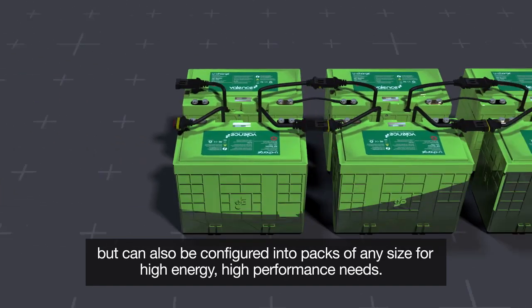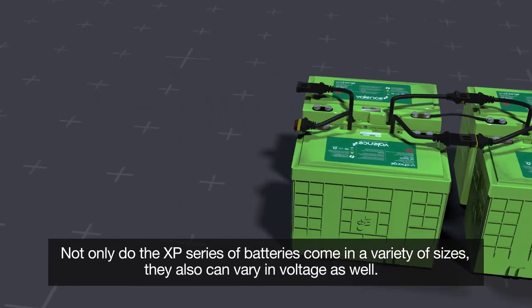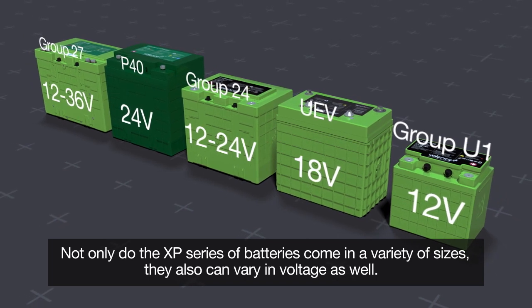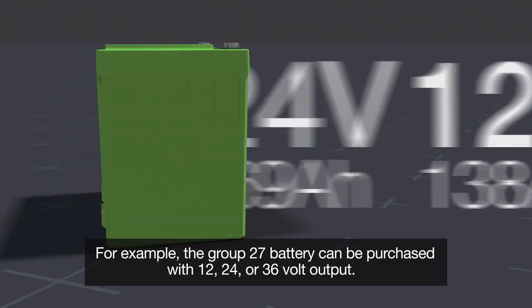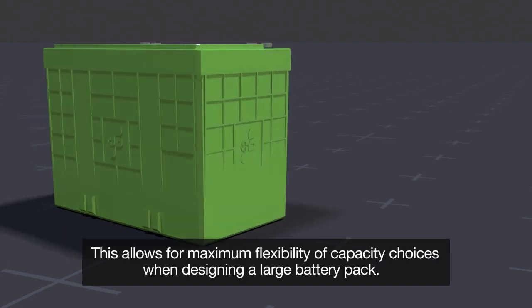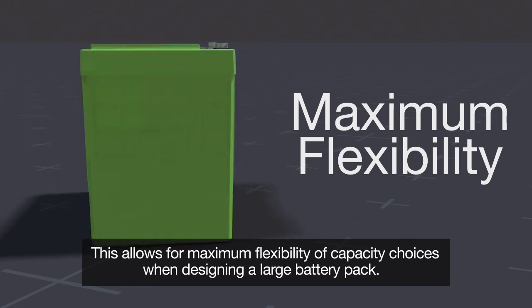They can also be configured into packs of any size for high-energy, high-performance needs. Not only do the XP series of batteries come in a variety of sizes, they also can vary in voltage as well. For example, the group 27 battery can be purchased with 12, 24, or 36 volt output, allowing for maximum flexibility of capacity choices when designing a large battery pack.